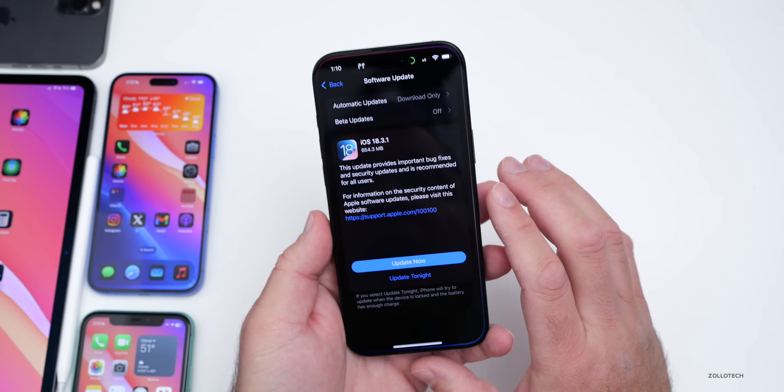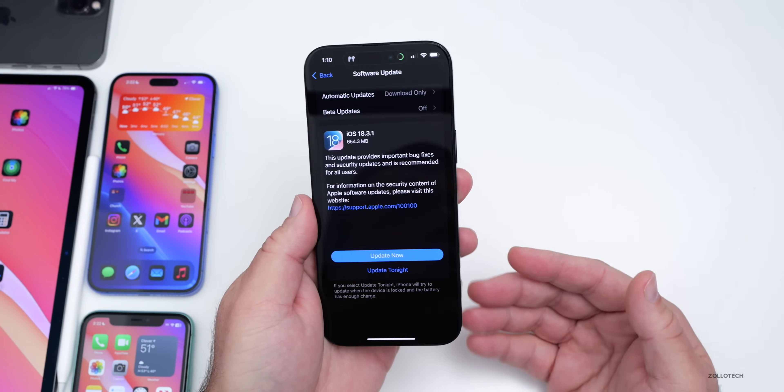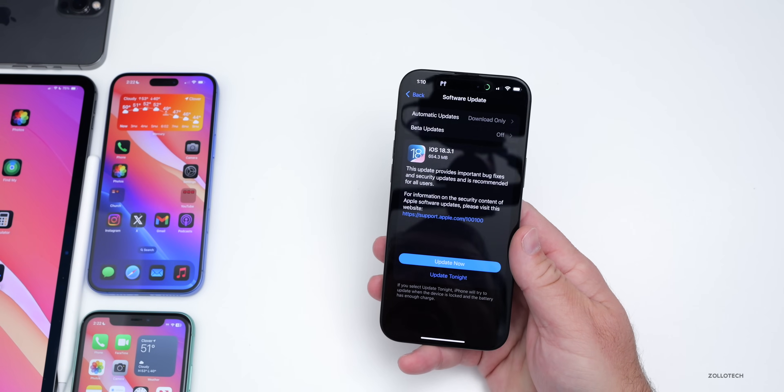This particular update came in at 654.3 megabytes on my iPhone 16 Pro Max, and was around 600 megabytes on all devices except the iPhone 11, which was around 300 megabytes.